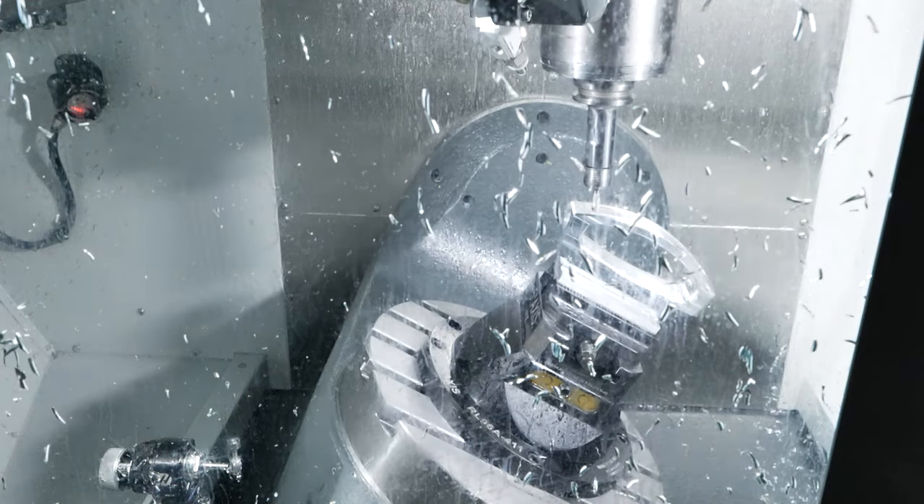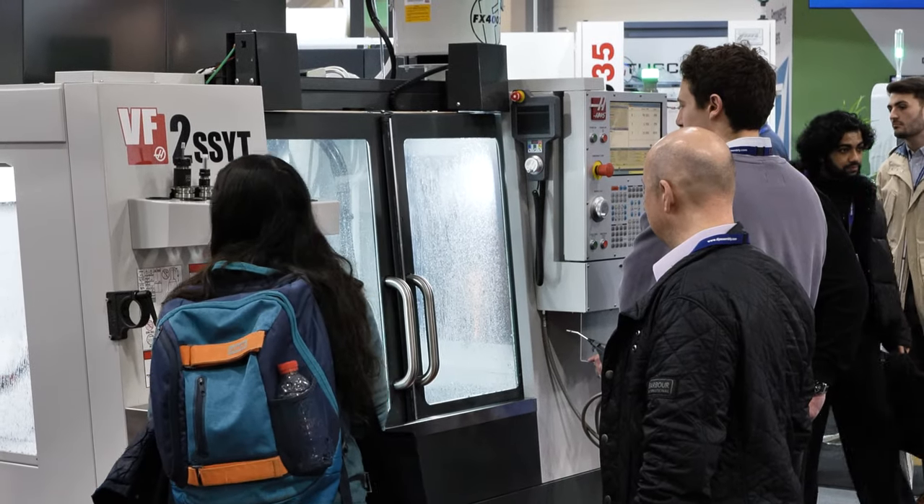I'm Adam Cole from Haas Automation, suppliers of vertical mills and lathes in the UK. We like to have machines actually cut metal to show what we can do, to show that they are easy to set up and very versatile machines. So far Southern Manufacturing has been a great show for us. We've seen lots of our customers and we plan to come back next year.